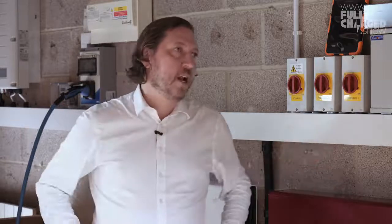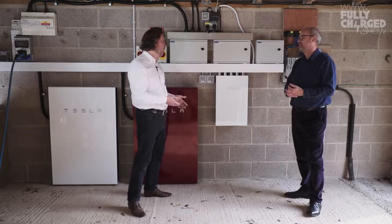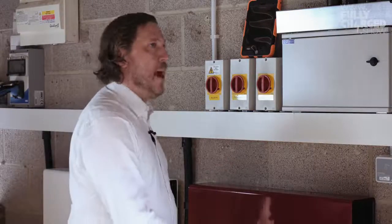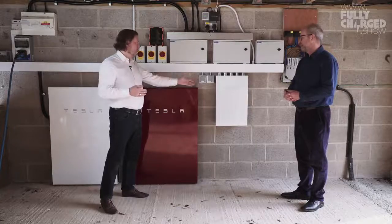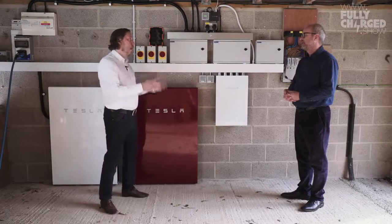Tesla realised — and it came up clearly in comments on the last video — that having a full battery in your house during a power cut that you can't discharge is kind of nuts. The idea that you'd put in a device to ride through a power cut when in the UK we get maybe five minutes of power cuts a year doesn't make sense. But if you've got a battery in your house storing solar, why wouldn't you incorporate the functionality to allow you to ride through a power cut? What Tesla have now done is bring out what's called the backup gateway — a device that does allow you to run off your batteries when there is a power cut.